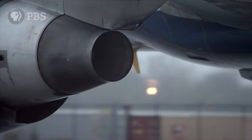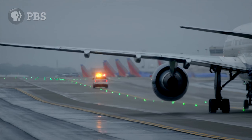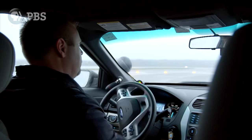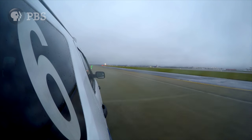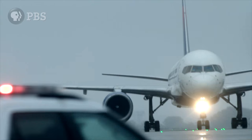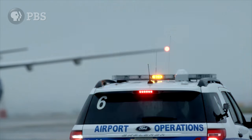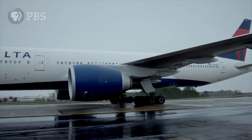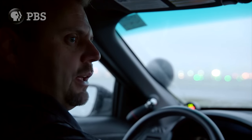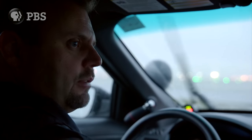Picking up junk might sound like a dull job, until you realize John's under hot pursuit from a 72-ton passenger plane. He's got just a 45-second window between landings to check an entire runway. We come out at least once a day for the daily airfield inspection during the daytime, and we also do a night inspection. But we do special inspections depending on if we did construction that day, or if we had a taxiway closure or even significant weather.